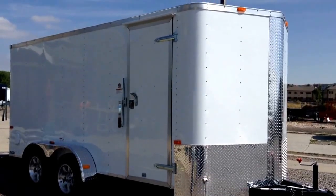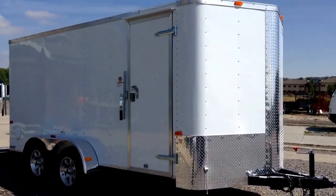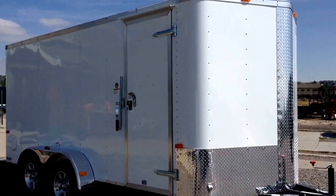Hey everybody, it's Colorado Trailers. Wanted to show you guys this 7x16 we just got in stock today. Stock number 12980. This is a great 7x16. We'll take a look at some features that it has.